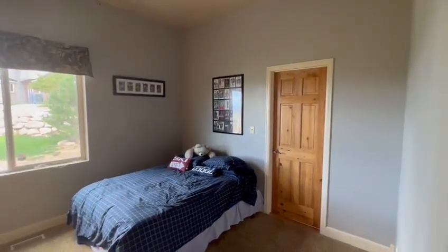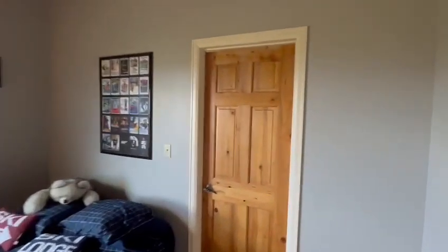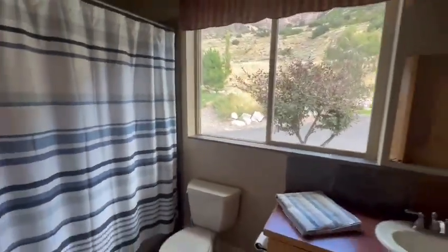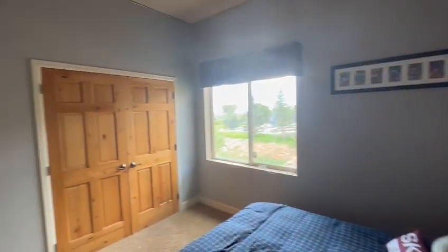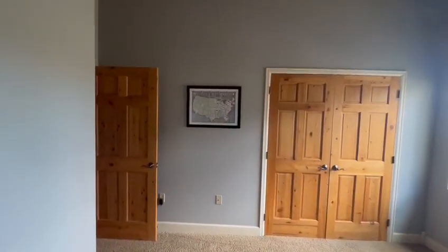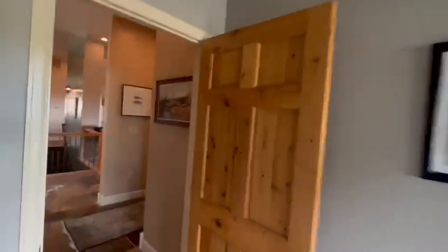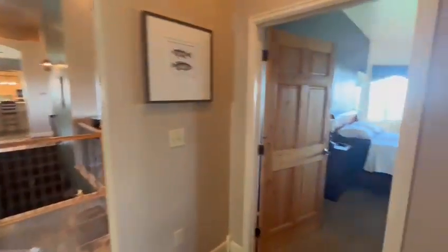Another bedroom with access to a bath — actually, this is its own bath. Closets. Carpet in good condition, tiles in good condition.